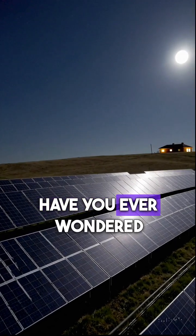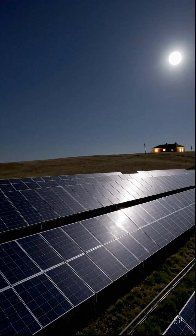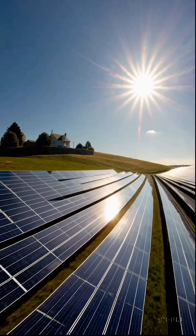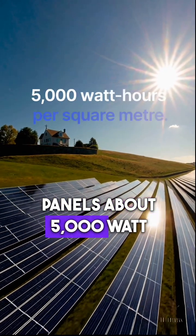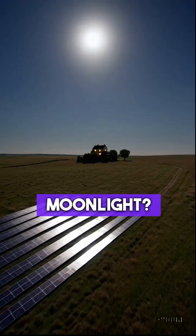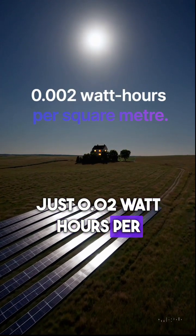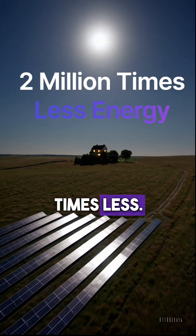Have you ever wondered if solar panels can work under moonlight? It feels bright outside, but here's the truth. During the day, sunlight gives these panels about 5,000 watt hours per square meter. Moonlight? Just 0.02 watt hours per square meter. That's over 2 million times less.